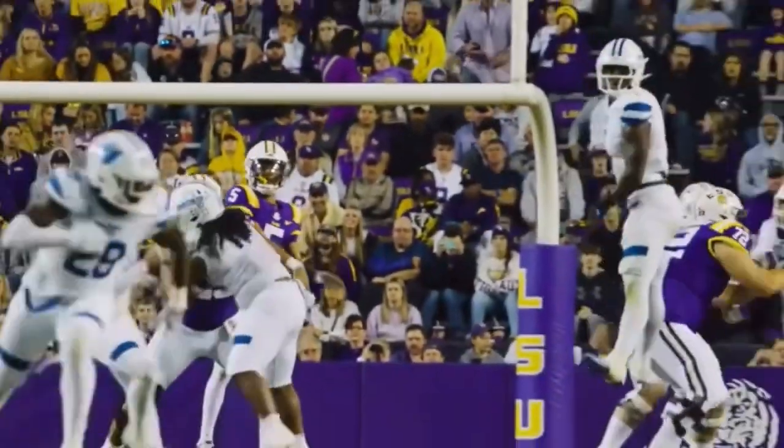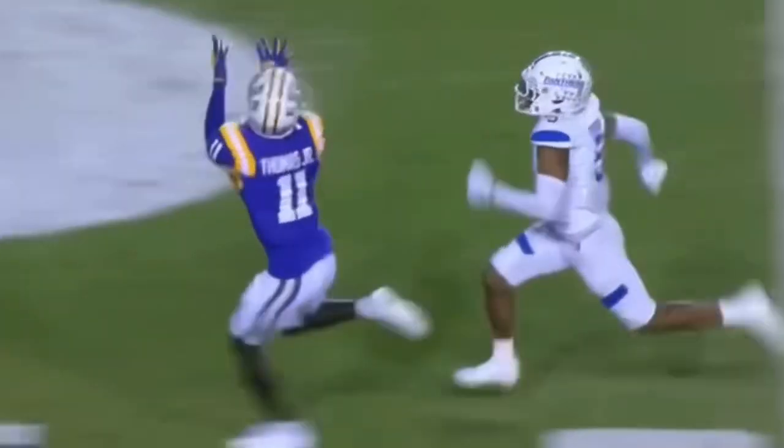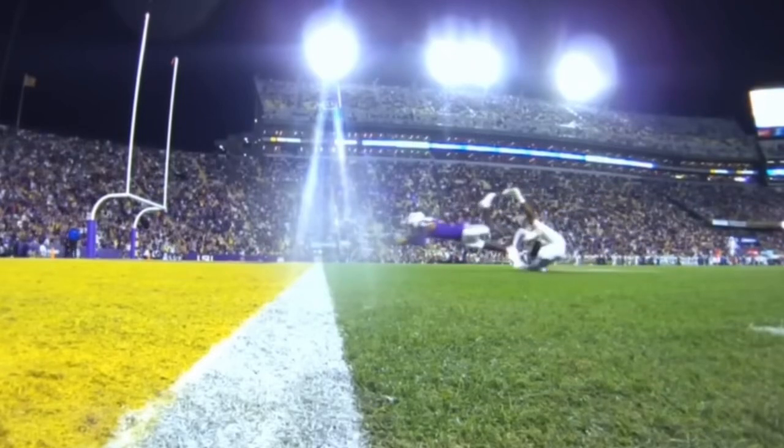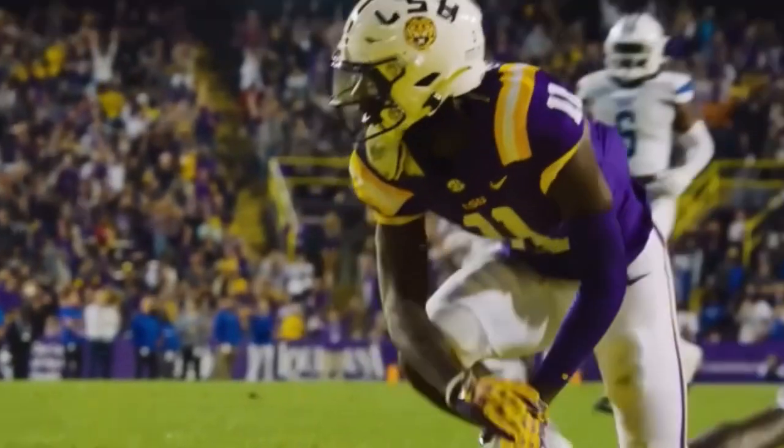Three steps and airs it out — ball near side. Thomas, catch at the 25. Thomas to the 10, to the 5, lunging forward to the end zone. They'll say touchdown, Fighting Tigers.